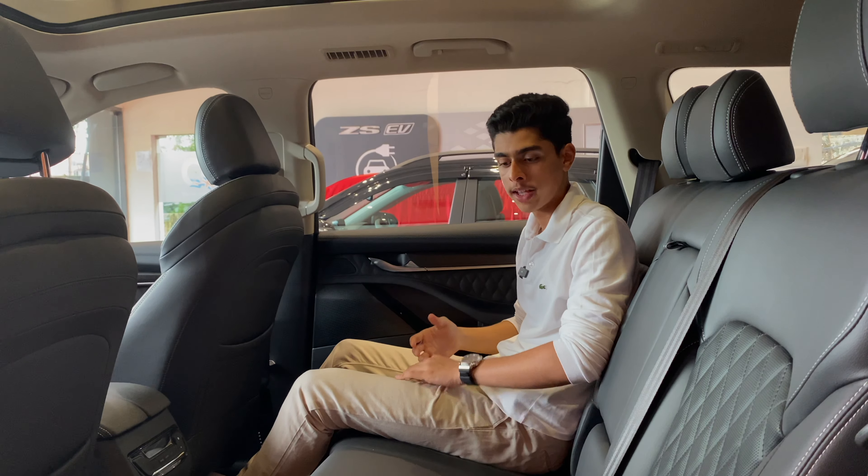The gear selector reminds me of the old ones from BMW — it feels really nice and tactile. You get a rotary knob to select drive modes and there are a bunch of off-road modes too, so the Gloucester is a pretty capable SUV if you want to go off-roading. Two cup holders in the centre with a silver surround. And one of my favourite bits is this huge centre armrest, which opens from both sides — a neat little touch that makes life a bit easier.